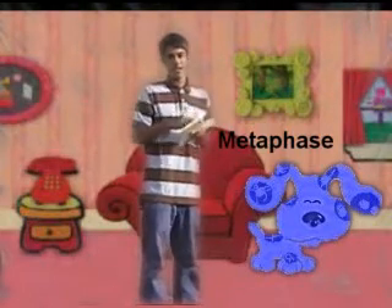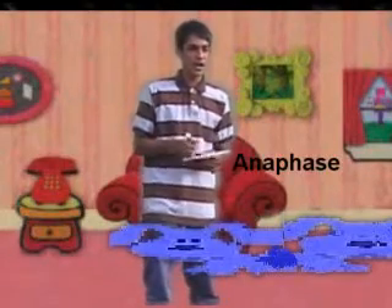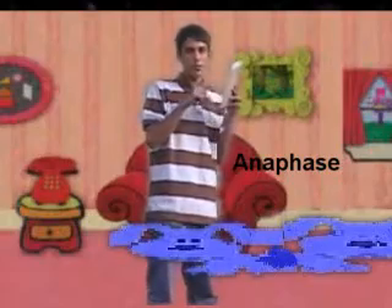Metaphase — good job, kids! That's metaphase. Hey, look at Blue! Whoa, this is amazing. Do you guys know what this is called? Metaphase! Good job, guys. This is when Blue starts to split apart.